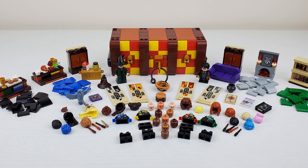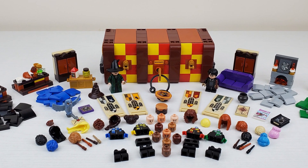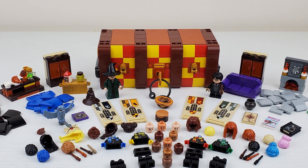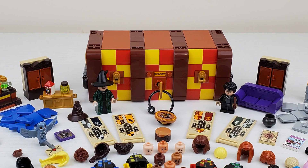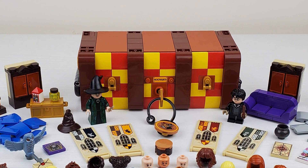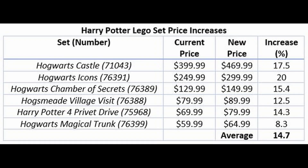One that is absolutely not worth it, in my opinion, is the Hogwarts Magical Trunk. We've done a speed build and a review, and we were honestly skeptical of the set's value at $60. Moving it up to $65 — not worth it. The price increases here for Harry Potter sets don't look good for some of these sets, and I think it puts them above the point of being worth it in terms of play value and what you're getting for the price.